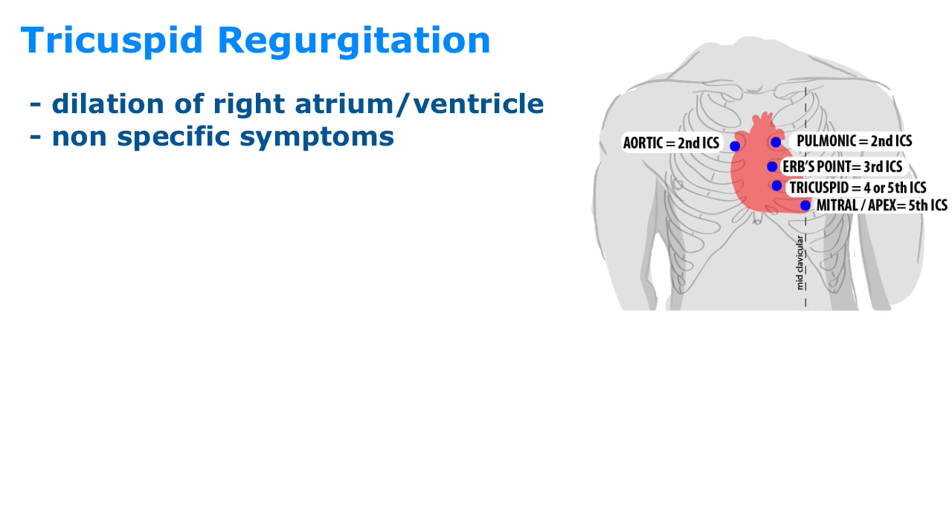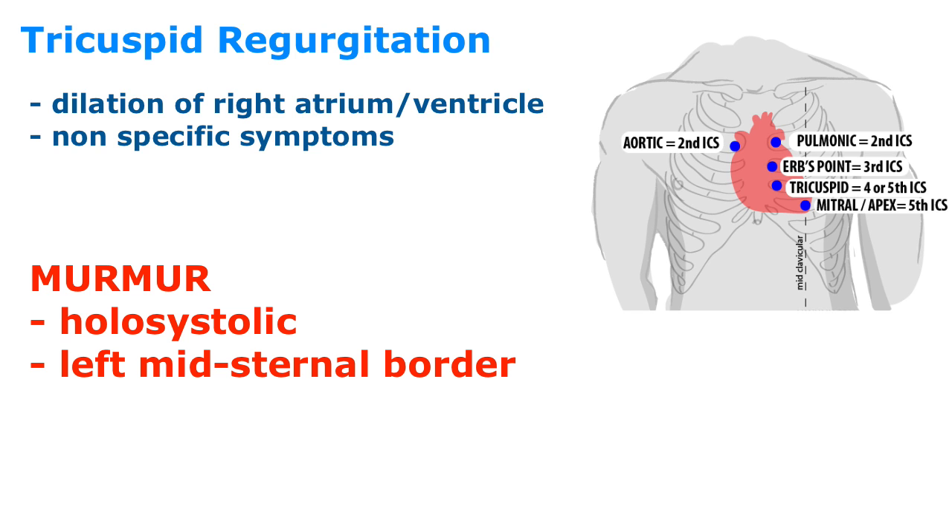The last systolic murmur on the list is tricuspid regurgitation, most commonly from dilation of the right atrium and ventricle. Symptoms are non-specific; if present, look for right-sided heart failure symptoms. The murmur is holosystolic, heard best at the left mid-sternal border, and when regurgitation is severe, the murmur will fade. Diuretics are used for symptom control, and for those with heart failure, therapy is aimed at heart failure management.